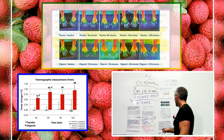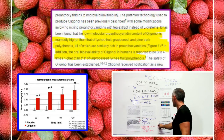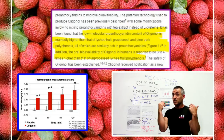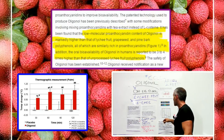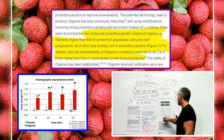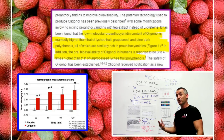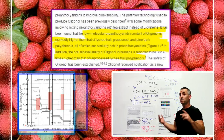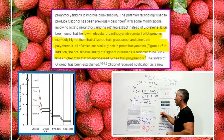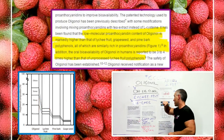When they take oligonol, the way they process it in Japan increases its oral bioavailability three to four times. On top of that, when you compare oligonol to lychee fruit itself, pine bark, and grapeseed, you have a much higher polyphenol composition. The only thing that may be slightly comparable is strawberries, but we're not talking about the oral bioavailability of oligonol itself.